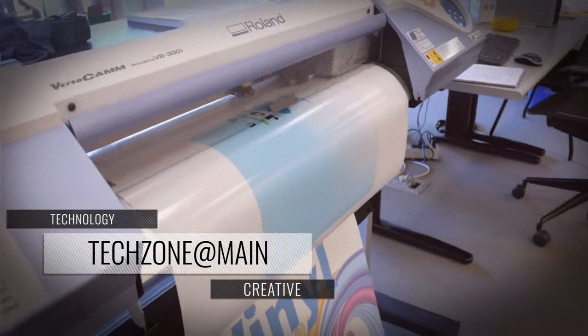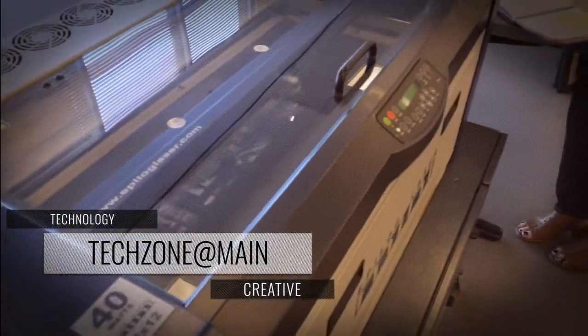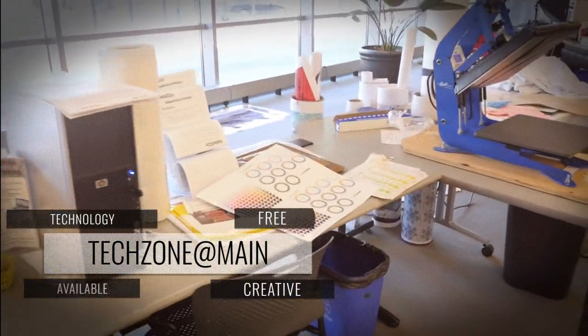Technology like vinyl printers, a green screen, design computers, a laser engraver, media transfer station, a recording studio, and so much more are available for patrons, all for free.